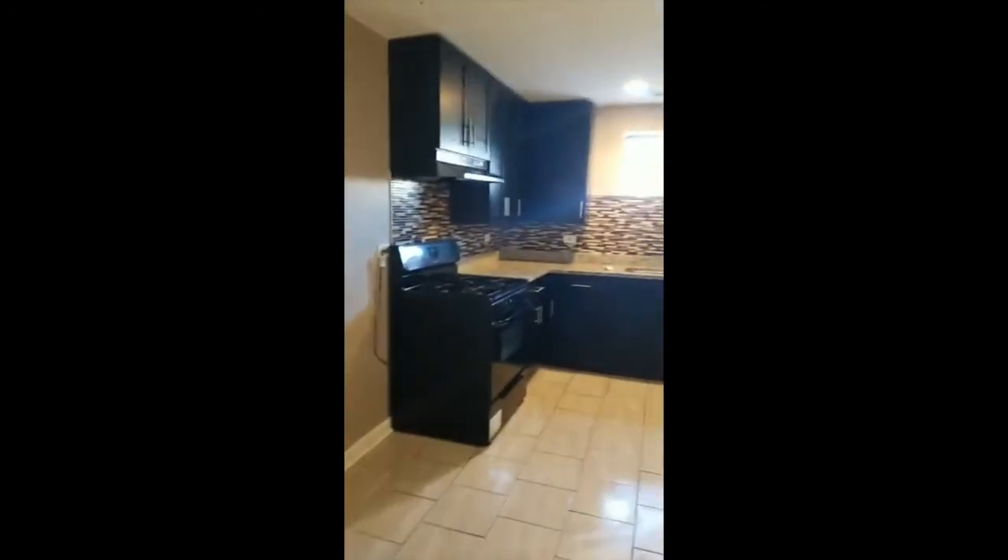Go down this way and you have a kitchen — open concept. Granite countertops, 42-inch cabinets as well. Living room, dining room, open concept.